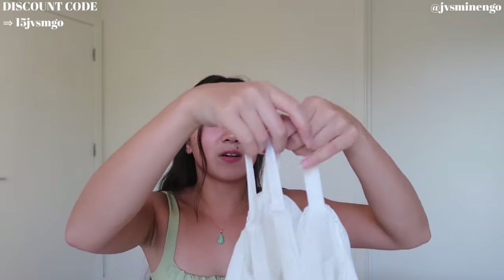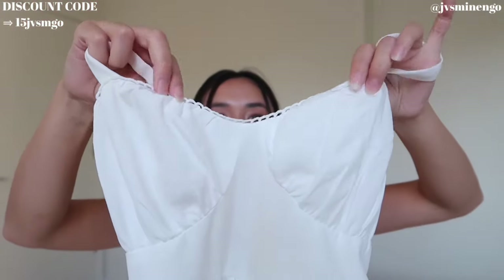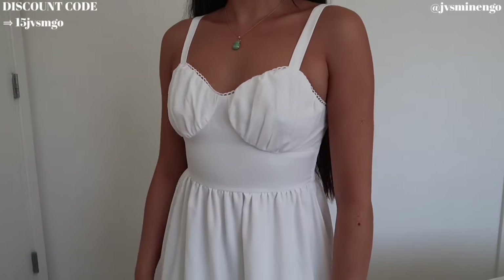We have a really gorgeous white maxi dress or midi dress — not very little but still very cute. I love this tiered style — I think it's so cute. I also love the chest area with the slightly lace trim, scalloped hem. This is a size small, fits pretty nicely, and has a stretchy back.